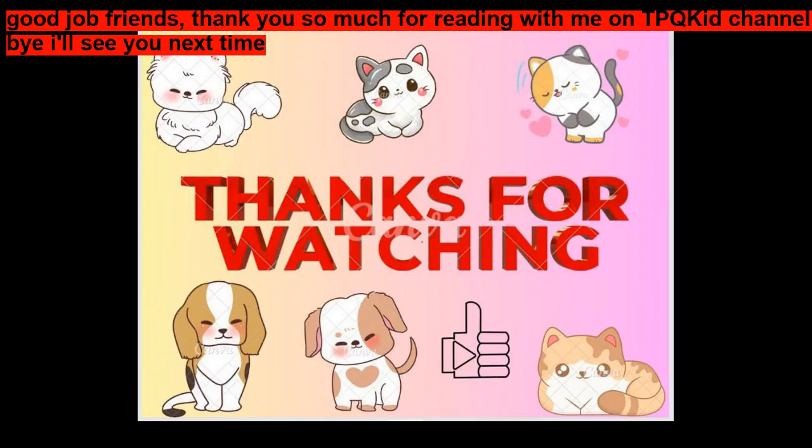Good job, friends. Thank you so much for reading with me. Bye, I'll see you next time.